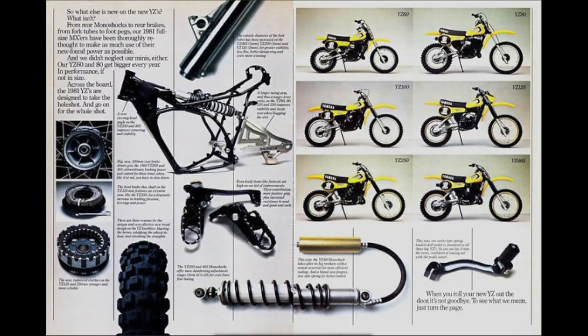Yamaha used that basic system that Tilkens had developed — with the rear frame and the shock going up through the backbone of the frame — until 1981. When the J series of Yamahas came out in the big bikes, they started using a linkage rear suspension. By the early 80s, everyone started to release their own single shock rear suspension.